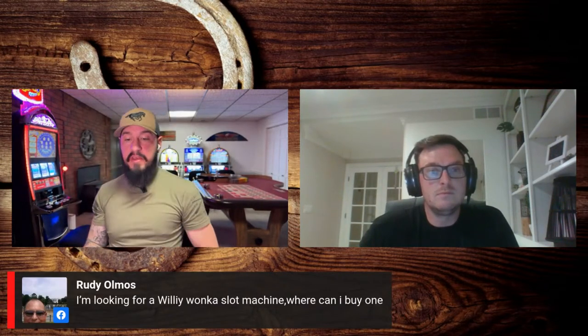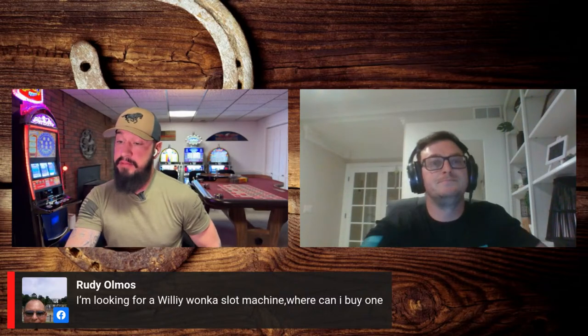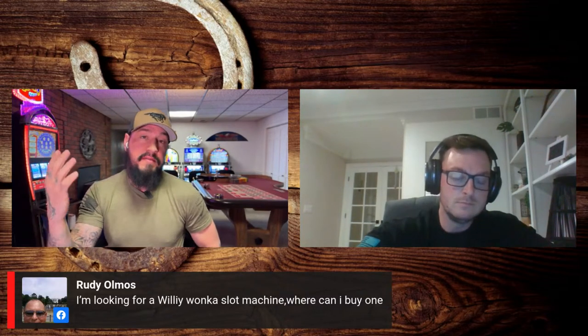Rudy's looking for a Willy Wonka slot machine. Yes, they have Willy Wonka — I got lucky and found a good software source and bought some software. I've got a couple of Wonkas left. So if you're looking for a Willy Wonka machine, text that number because they can be pretty hard to find.